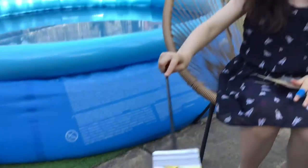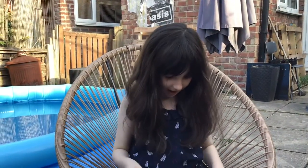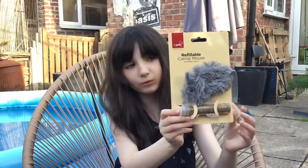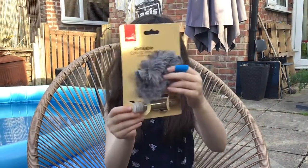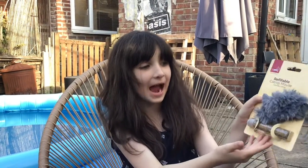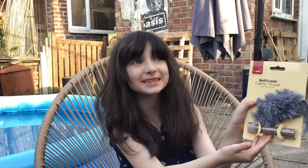Let's go. And the catnip mouse — you just fill it up with that catnip. I like how it says it includes catnip. I think we know that it includes catnip.